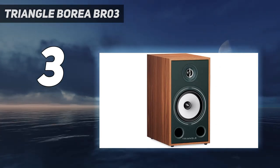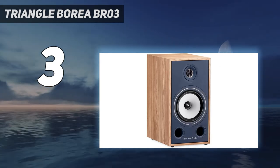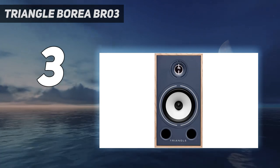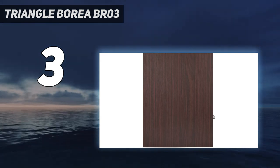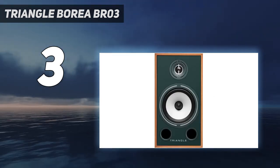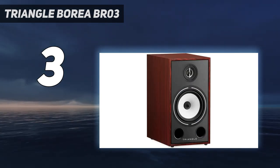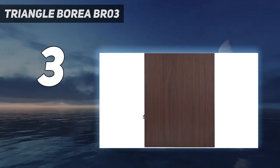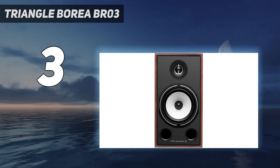High-quality drivers in a bookshelf design to be placed on a dedicated stand. The Borea BR03 is equipped with a 25mm EFS silk dome tweeter and a 16cm midrange slash bass driver. The vocal range keeps all its intensity and the low frequencies their usual dynamism without ever generating listening fatigue. This size is especially recommended for dedicated listeners looking for the performance of a floor stander in a compact design.